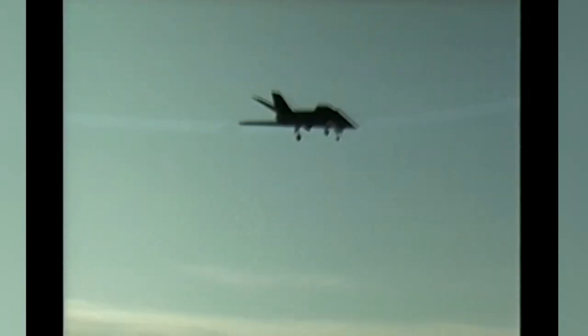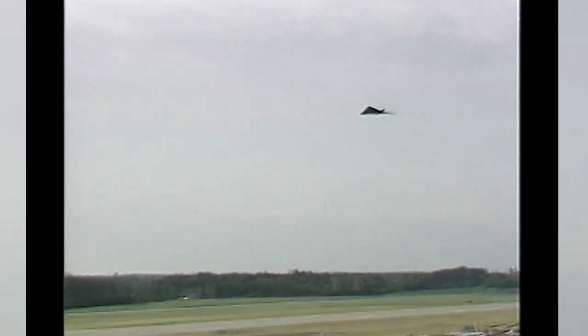The whole idea is that if you can either be invisible or delay somebody's ability to see you until it's too late, you gain a tremendous advantage. I'm sure that stealth technology is going to be a part of every fighter that's produced from now on.